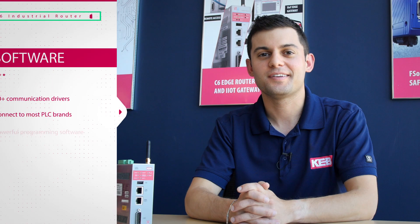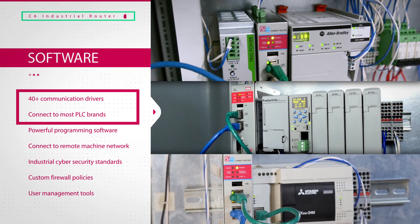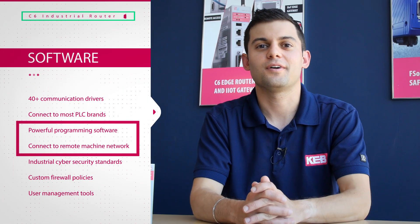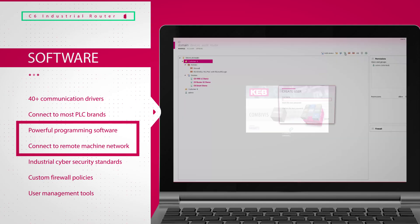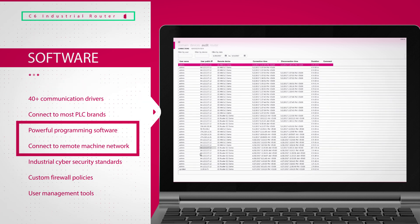For versatility, over 40 plus communication drivers are available for connecting to all major PLC brands. Combivis Connect is a software installed on the remote user's PC and is used for router configuration and connecting to the remote machine network.